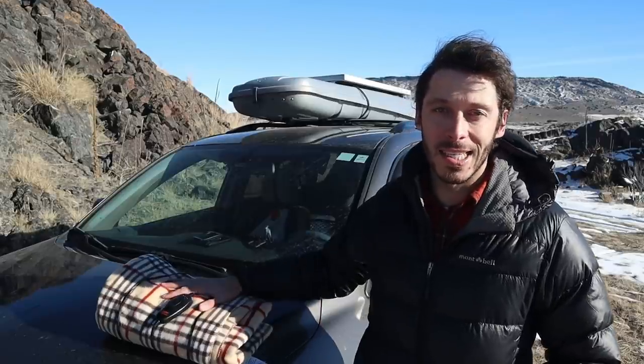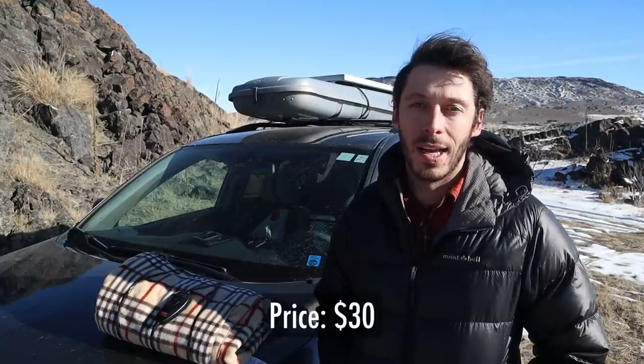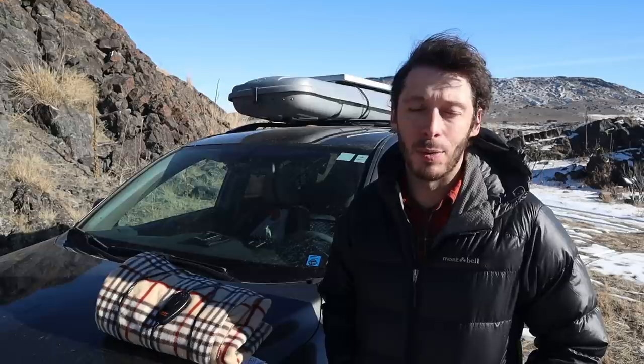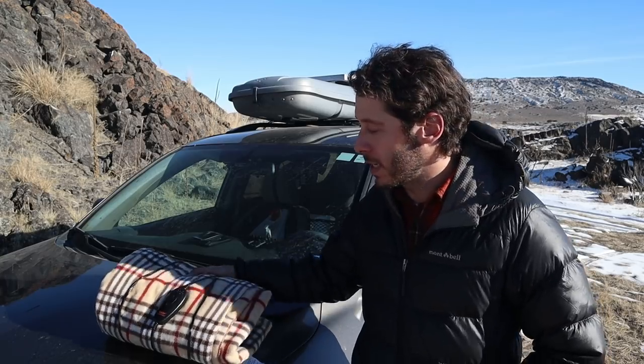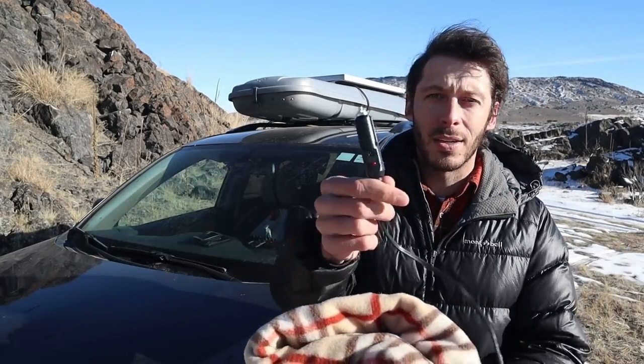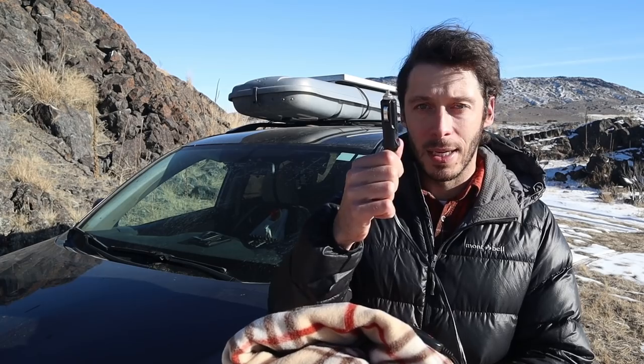The first thing I want to show you guys today is this — a 12 volt heated travel blanket. I got it from Amazon; all the things today except for one came from Amazon. I'll put the links in the video description so you can go directly to those product pages. This is a 12 volt travel blanket that has a cigarette lighter type plug to go into your car's cigarette lighter socket, or if you have something like a Goal Zero or Jackery portable power station, this can plug right into it.